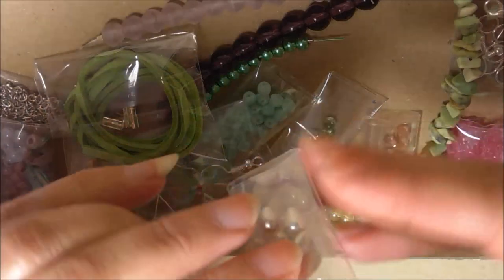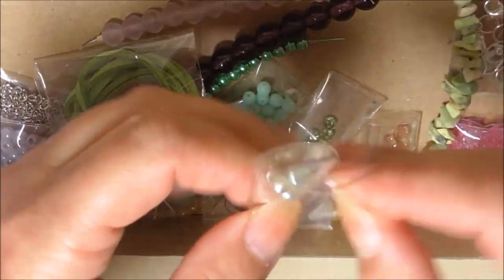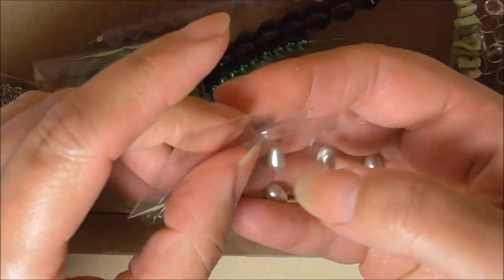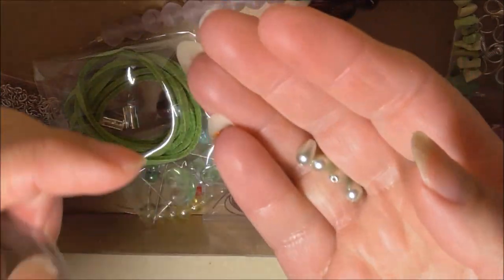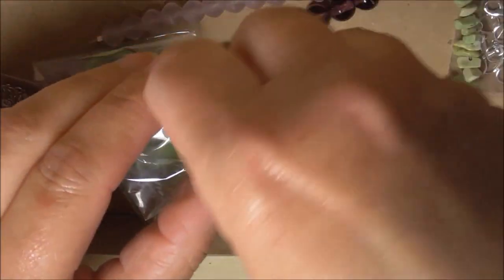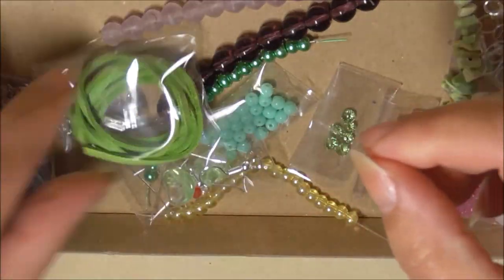Some nice little green pearl-type beads — let's just see if we can get them out of the packet and have a closer look. All the packaging is done really well from Deborah Beads. These are cute, pearl-like little beads — not speaking to me yet, but I'm sure they will. I can see them going with the flowers somehow. Safely back so I don't lose them. We've also got a nice shade of beading wire.